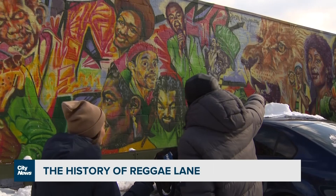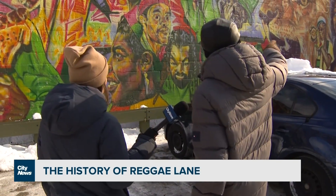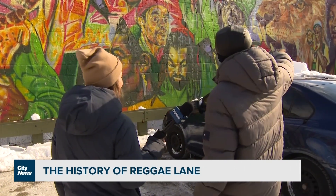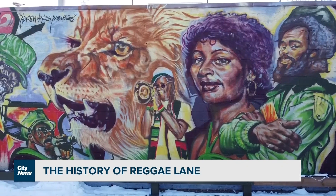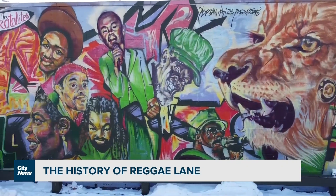Jacques Michoud was a part of the Scatter Lights. He backed up Bob Marley in the early years with the Scatter Lights. He played in Simmer Down. The road has this huge, colorful, 1,200-square-foot mural by artist Adrienne Hales.